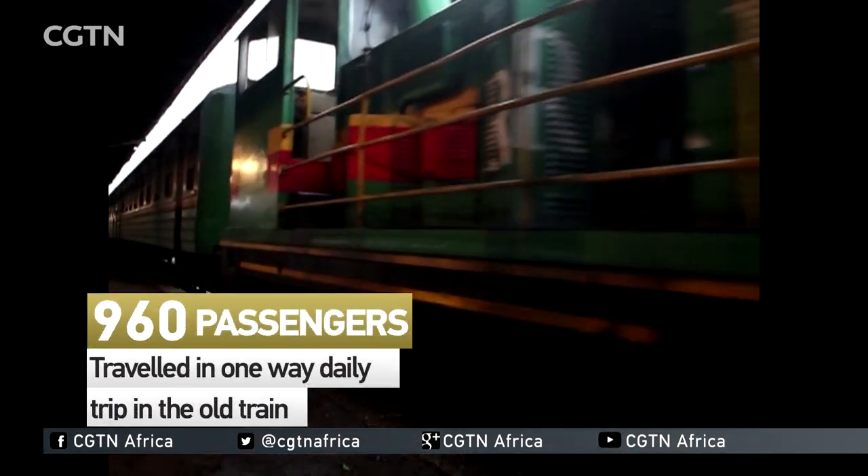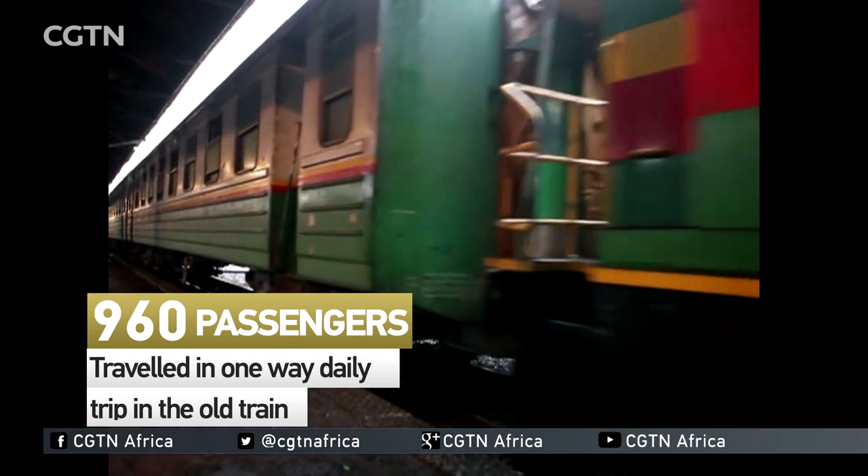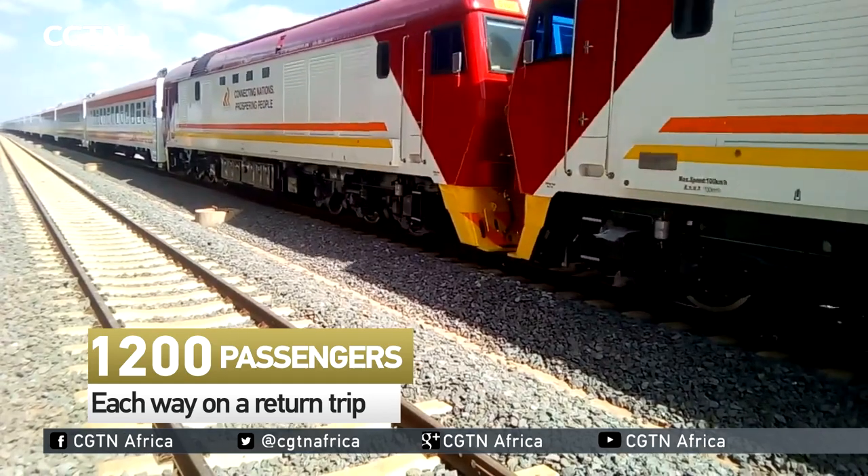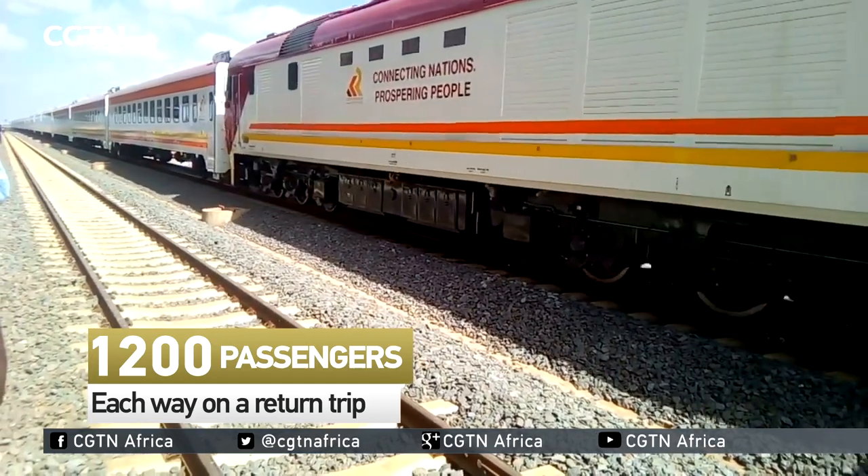The old train could only make a one-way trip per day with at least 960 people on board. More people can now travel in the new train since it will carry 2,400 passengers with a return trip daily.